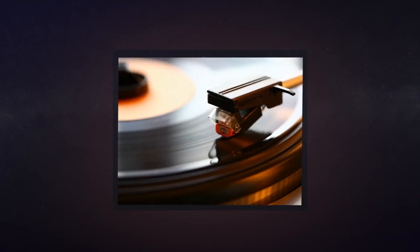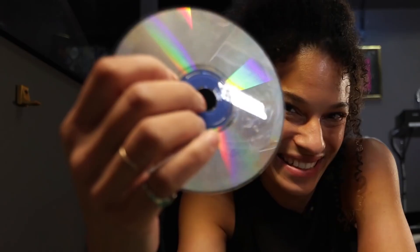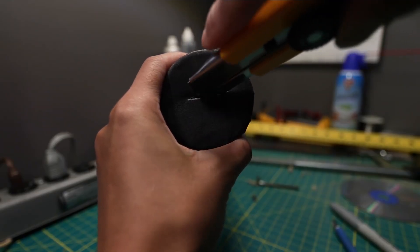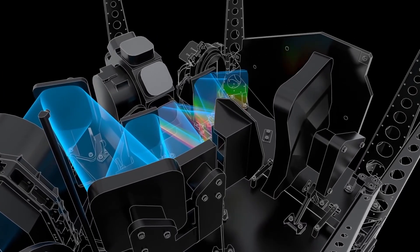CDs and DVDs use the same principle as another ancient device: the record. They use tiny tracks or bumps to convey the information. Records use a 3D representation of the sound, and a CD uses raised binary points. The point is that the discs have a very fine groove pattern that physically splits light. That's why they have a rainbow or iridescent color.